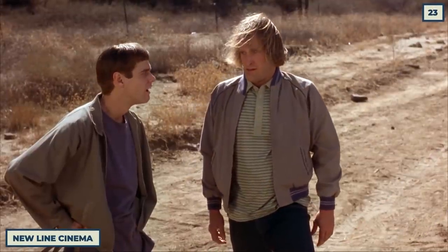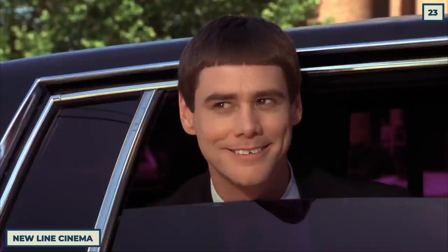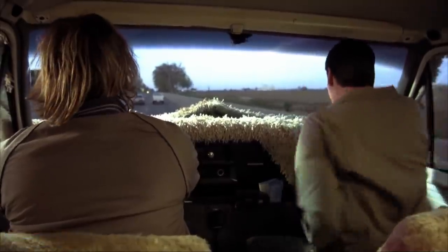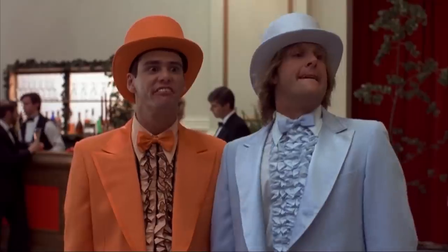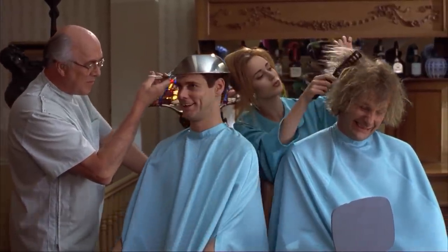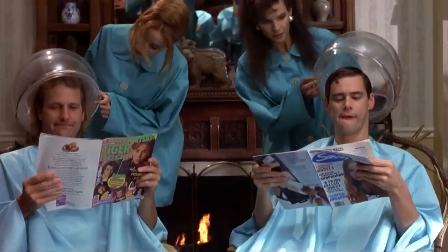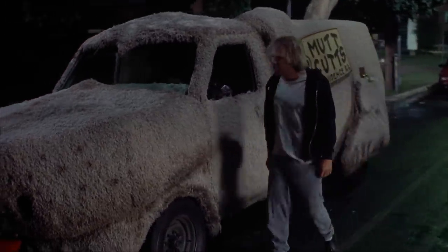Dumb and Dumber is another highly celebrated and beloved comedy, and actually thrives because the characters are so naive and lovable. But there is an unrated version of the movie which is much cruder and arguably much creepier, basically cutting out the charm of Jim Carrey and Jeff Daniels and making them more uncomfortable.